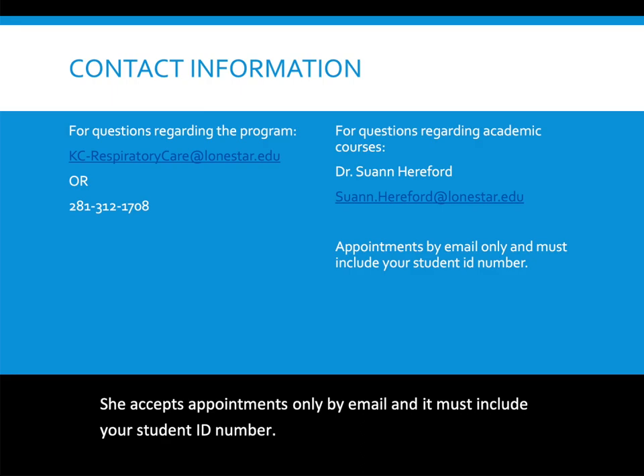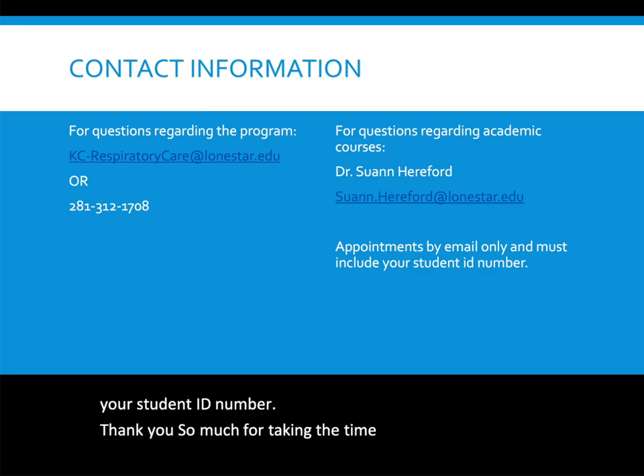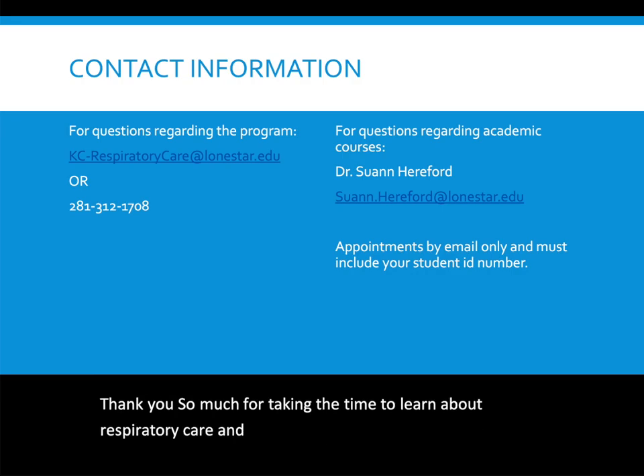Thank you so much for taking the time to learn about respiratory care and our program. I look forward to working with you and hope to see you as a student.